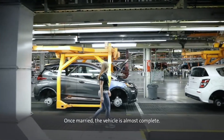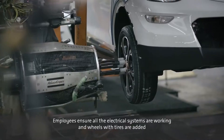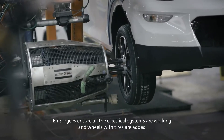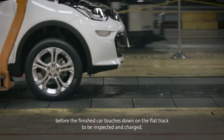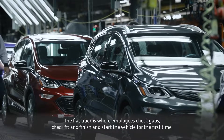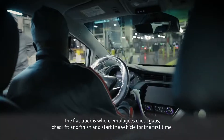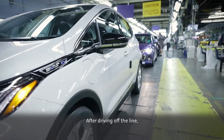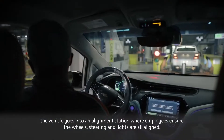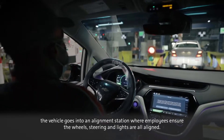Once married, the vehicle is almost complete. Employees ensure all the electrical systems are working and the wheels with tires are added before the finished car touches down on the flat track to be inspected and charged. The flat track is where employees check gaps, check fit and finish, and start the vehicle for the first time. After driving off the line, the vehicle goes into an alignment station where employees ensure the wheels, steering, and lights are all aligned.